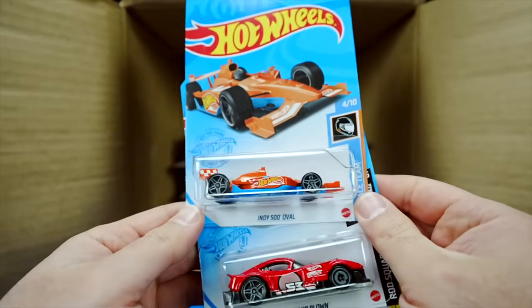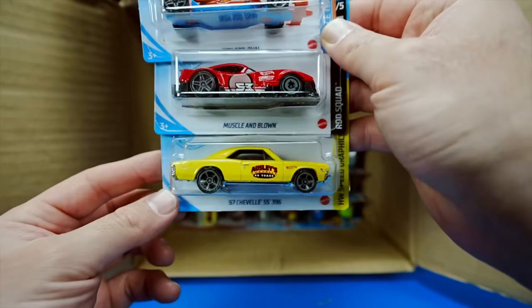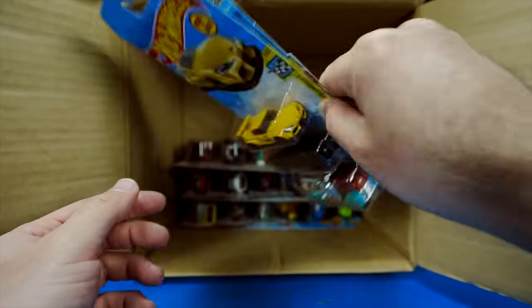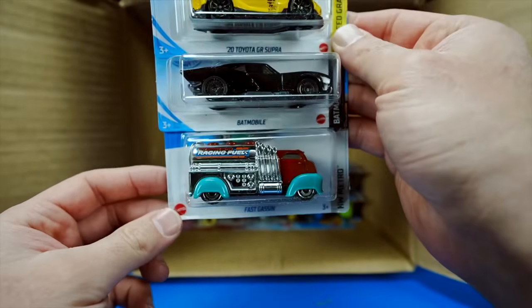We've got the Indy 500 Oval, the Muscle and Blown, and the 67 Chevelle SS 396. Some good cars in this case. There's another GR Supra right there in yellow. We've got another Batmobile and the Fast Gassin'.